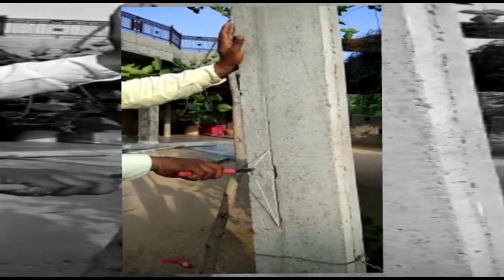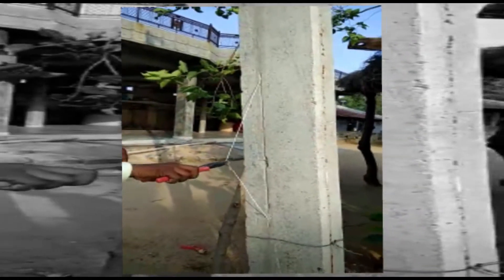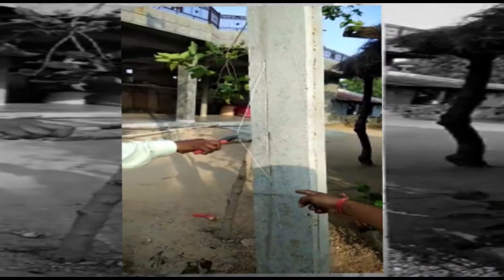Hi friends, here we have brought another video about electricity theft. The video has been received from DHB Vienna Power Utility Company in Haryana State of India.